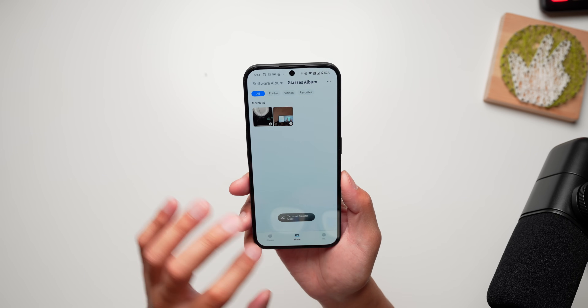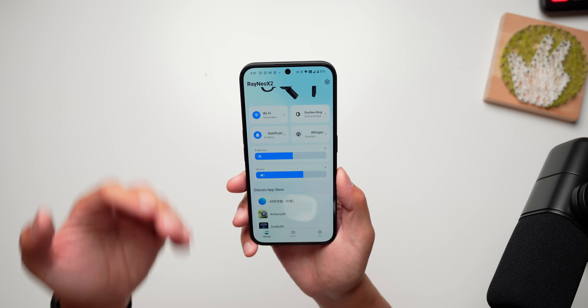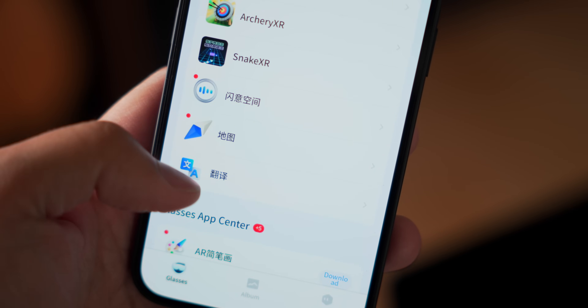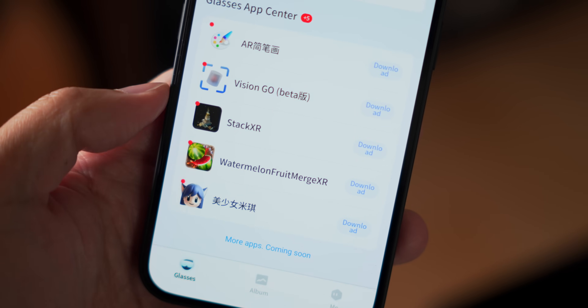This app is obviously going to be important because it is where you can install any available applications and change up the settings of the X2 glasses. While there will surely be more apps created for the Rayneo X2, three are already showcasing the glasses pretty well: Maps, Translation, and Digital Assistance. All of those are pretty self-explanatory, which means you can see quite literally where these glasses slot into daily life or work.